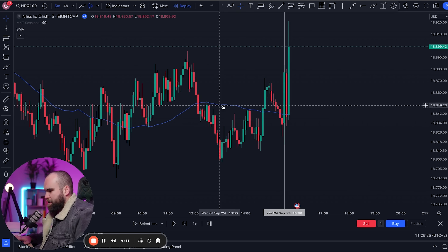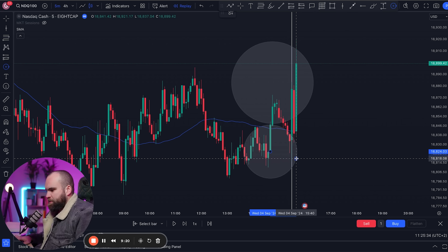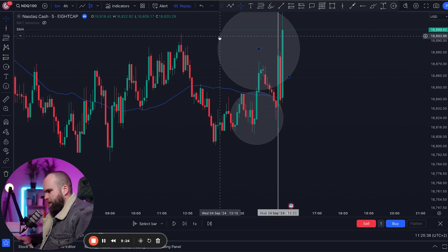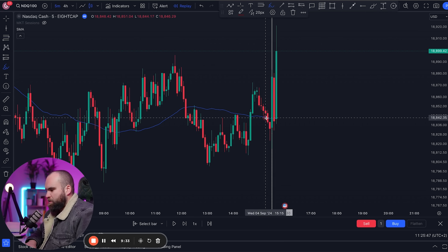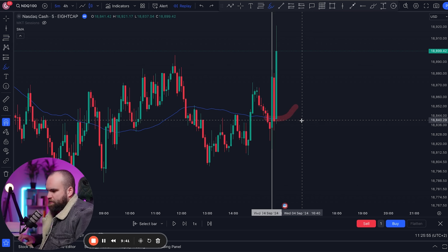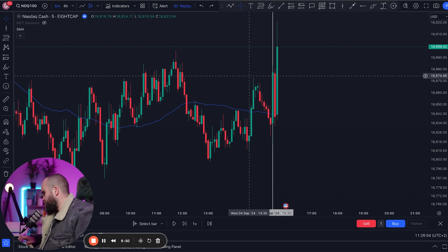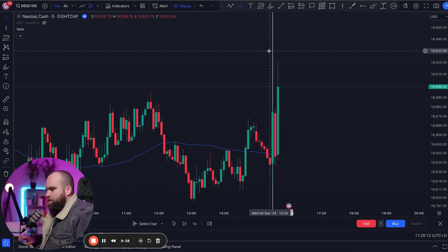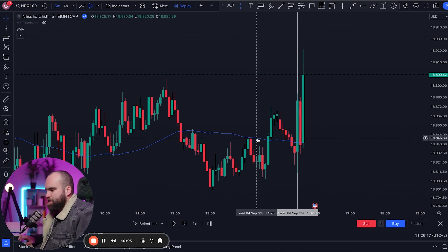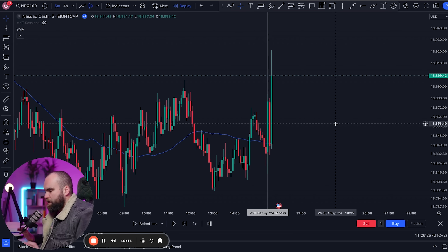With the 50 SMA on the chart, it's very simple: if we are above the line, we're going to take buys; if we are below the line, we're going to take sells. That is the hard rule. The soft rule is we want to see the SMA starting to curve up if we're taking buys — that's a good confluence. If it's curving down and we're taking sells, that's also a good sign. It's not a necessity, just a confluence. So we're trading after 3:30 PM CAT or 9:30 Eastern Time, taking note of the 50 SMA, taking buys above it and sells below it.